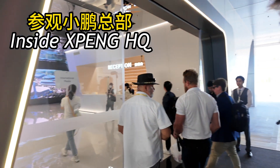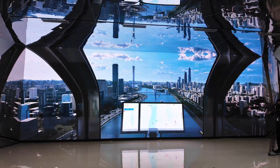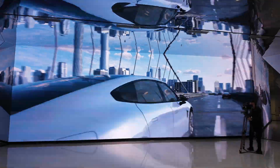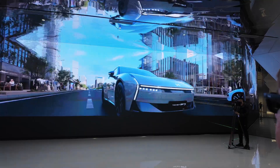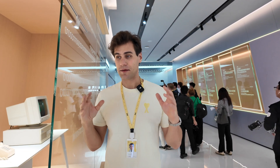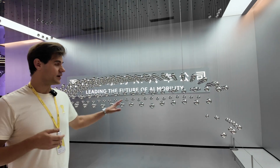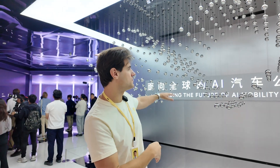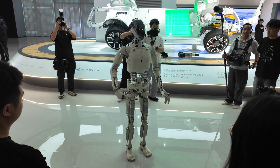Let's go inside and see what Xpeng is about. Standing here I can see the big ambition of Xpeng to be an AI company. The display will change position to make the shape of a car — every time it's a different car. Please follow me this way.